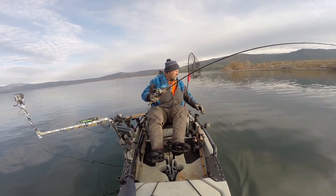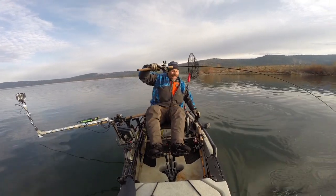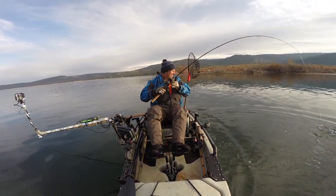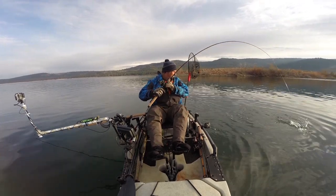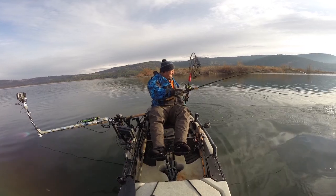Not huge, but a nice fish. Absolutely. Tail walk!